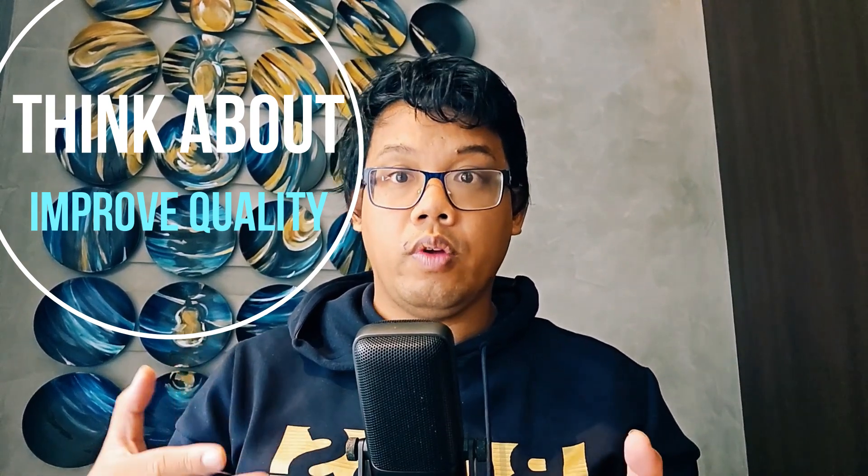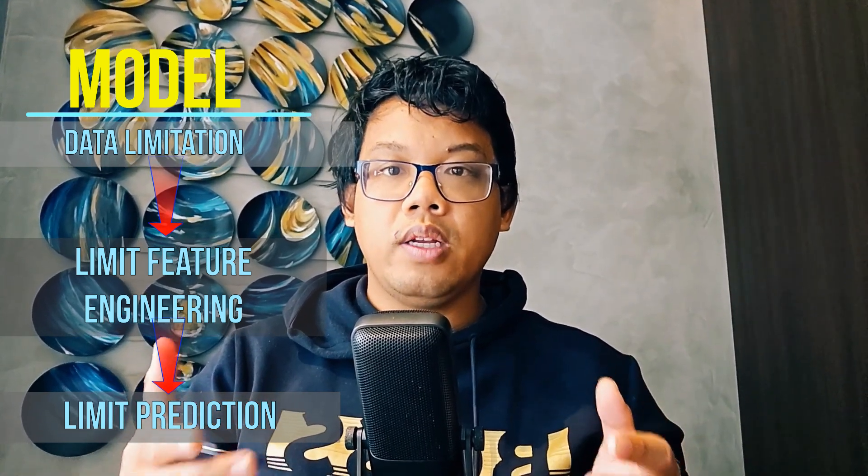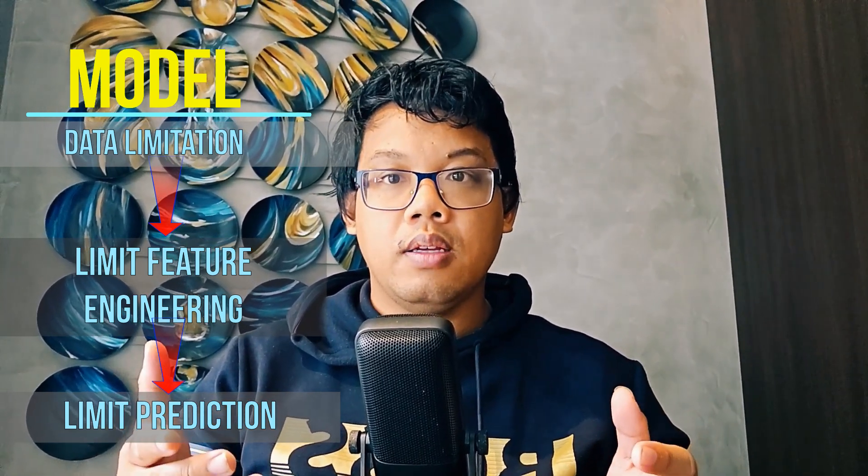Data engineering is also crucial for improving quality. Your model's quality depends highly on the data you're going to use, and understanding data engineering skills — even while you're not the one building the pipelines — really helps you optimize, and really tells you what's possible with the model. Data always limits the features we can engineer and the predictions we can make. Think data quality, data processes, and even data availability — these have exponential effects on the model.